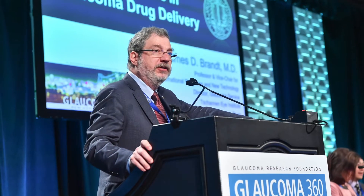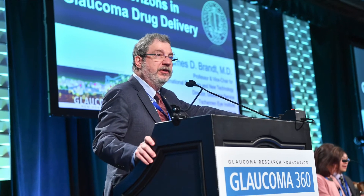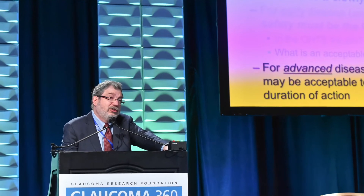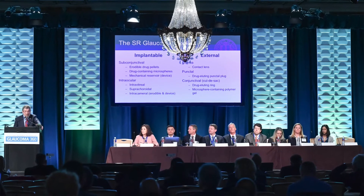There are several takeaways from the session. I started off by posing some concerns — and understand, I am very enthusiastic about this entire field. I think that in 10 years, drops are going to be the old-fashioned way of treating glaucoma, and we'll have a range of different approaches so that patients don't have to remember to take their drops around the clock. I think that will be a win, and I think we will get there in a decade or so.